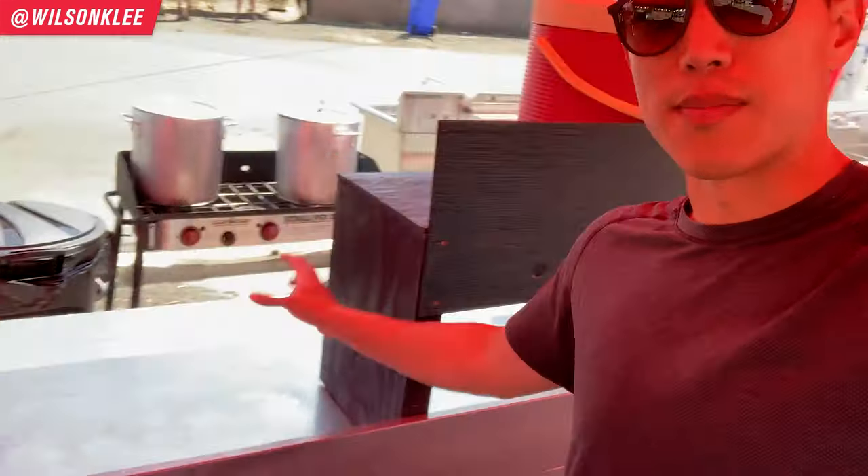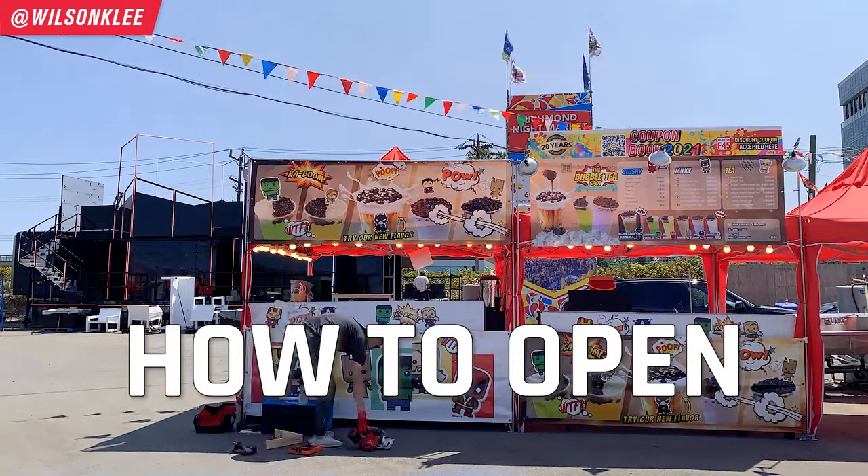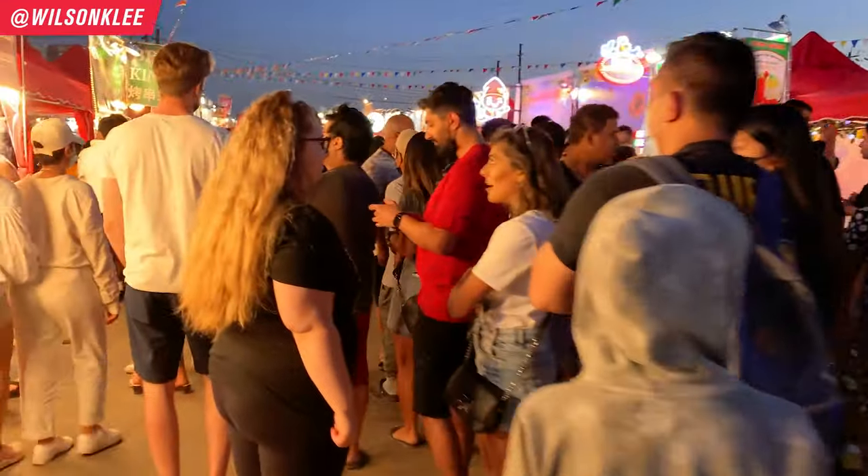Today you are in for a treat because I am bringing you behind the scenes to show you exactly what I do and how to open up a bubble tea shop at the biggest marketplace in Vancouver.